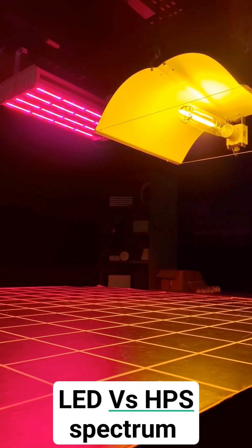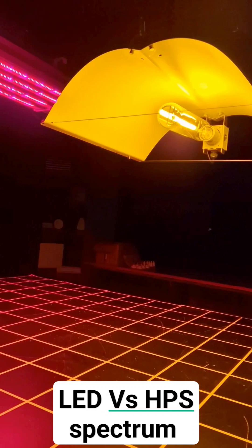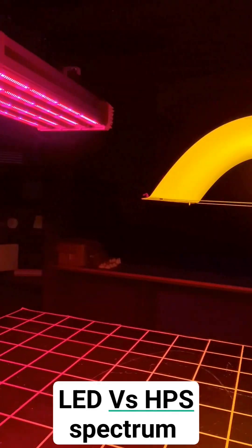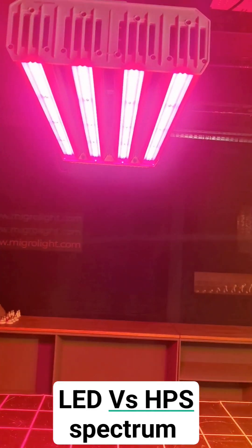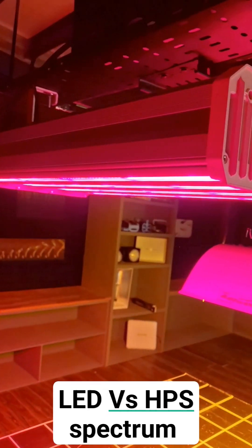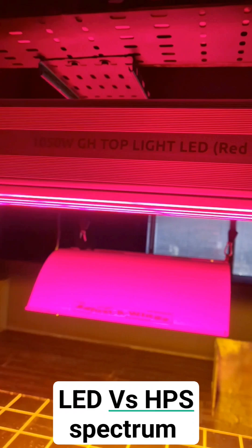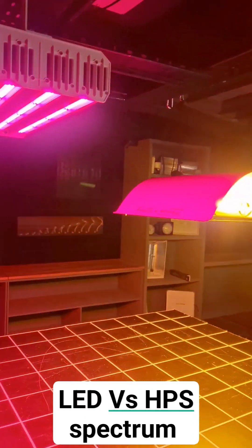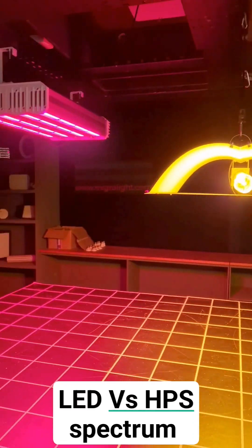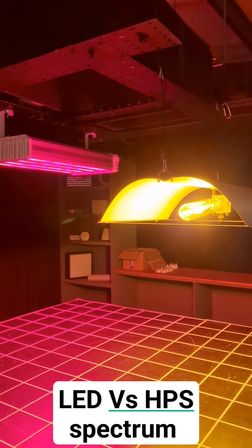I did a test last week and showed it to you of this TESMWatt HPS single-ended versus this LED. It's a red and blue LED by Lumatec, which is a greenhouse fixture really for supplementing sunlight, but there are question marks over the efficiency. The LED is 2.2 times more efficient.